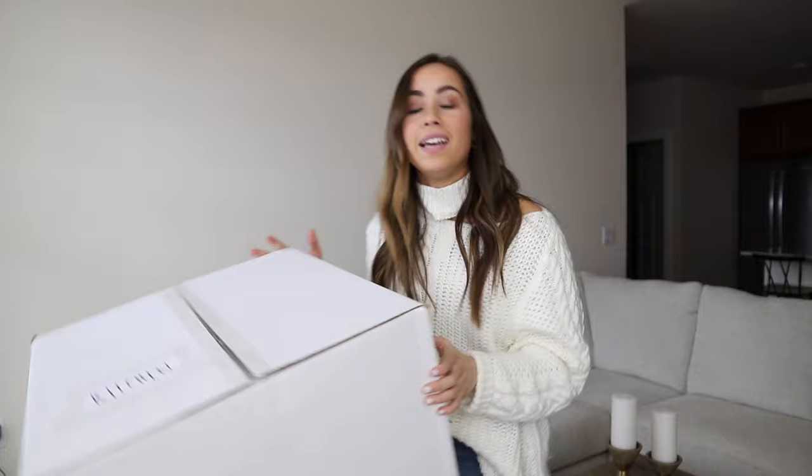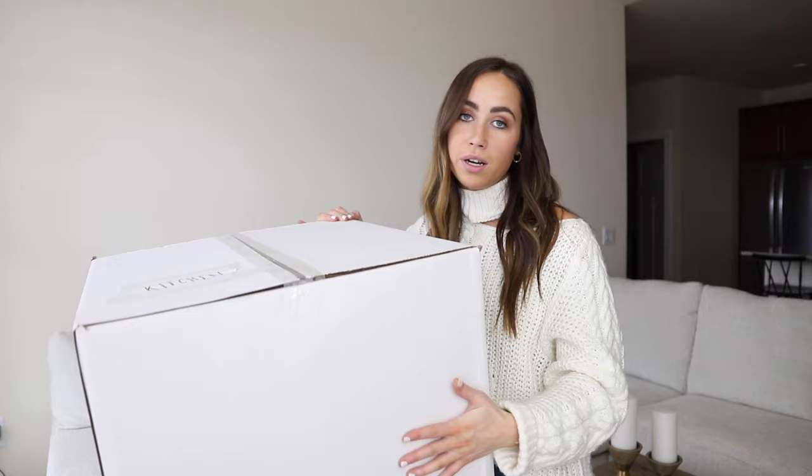Don't do what I did — do not put the label on the top of the box. Put the label on the side of the box. Because once the boxes are stacked on each other, you can't tell what's in them. So always put the labels on the side so you know where and what everything is.